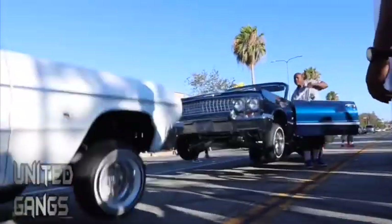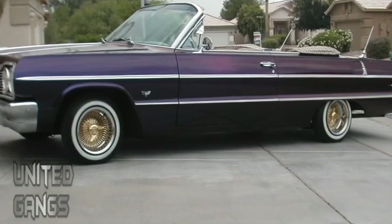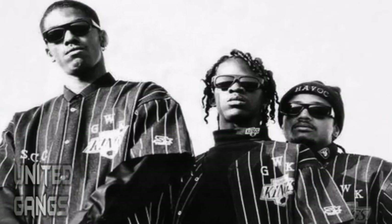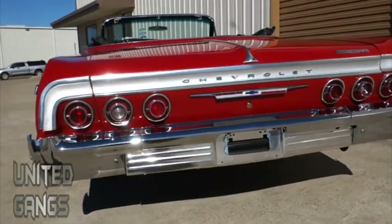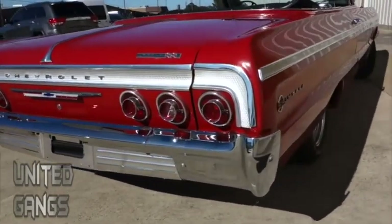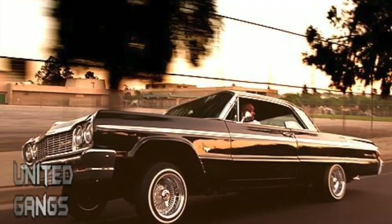As the years passed, low riders were also increasingly linked to the west coast hip-hop scene — and so was the 64 Chevy Impala. Artists such as Snoop Dogg, Dr. Dre, Warren G, and the South Central Cartel, whose music videos routinely featured hopping cars, helped the Impala gain a degree of notoriety not even the engineers at General Motors could have ever thought of when they first designed it.